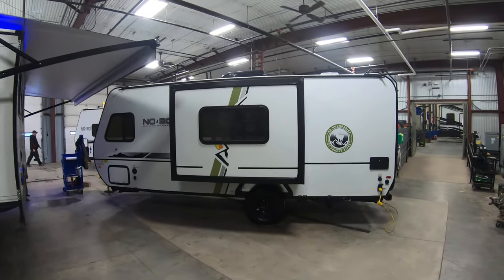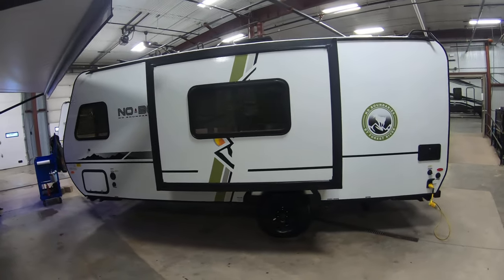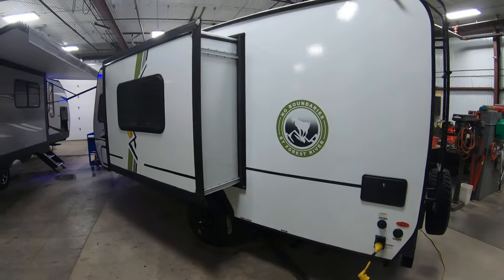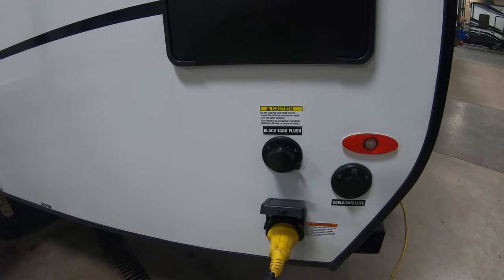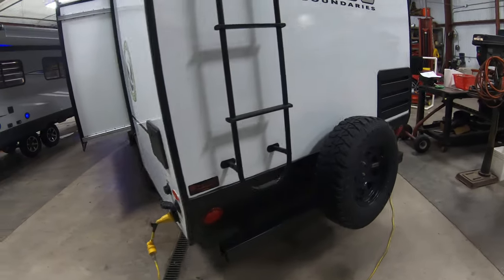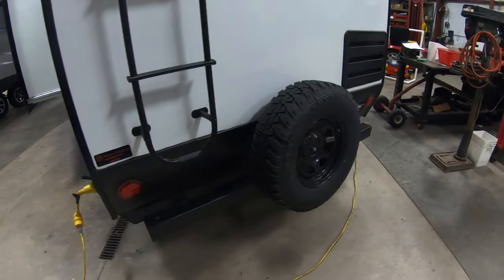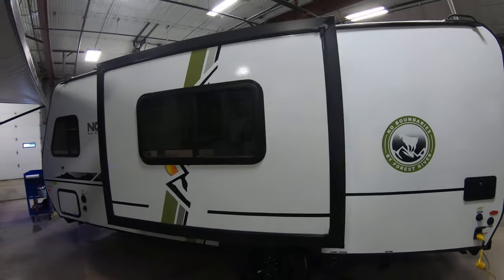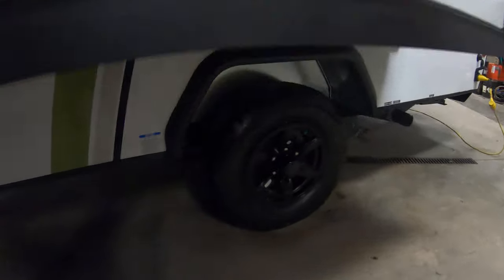We're going to show you the outside and inside. As you can see, you have one little slide-out on this coach, which is the dinette slide. Starting on the off-door side: 30 amp service, black tank flush — no more sticking a hose down the toilet. Outside shower for spraying out the kids, yourself, the dog. Roof ladder, full walk-on roof. There's your nice off-road spare. It's just over seven feet wide — very narrow for off-the-beaten-path adventures. Got the nice torsion axle underneath with a lot of ground clearance.